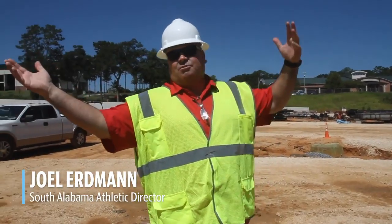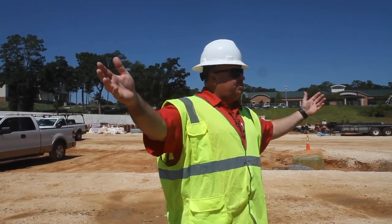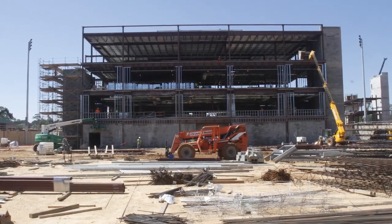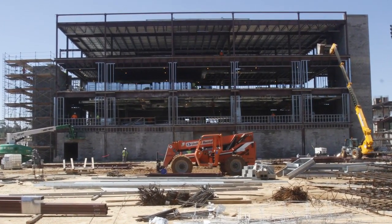Where you're standing is what we call the north lot. This will be about 280 parking spaces. That's the operations building. First floor is locker rooms, second floor is an academic services center, third and fourth floor administration.